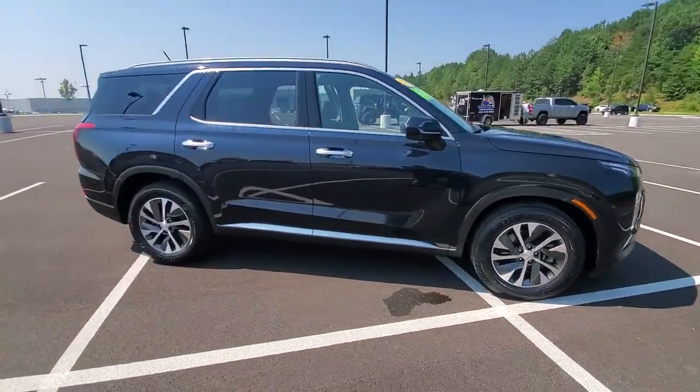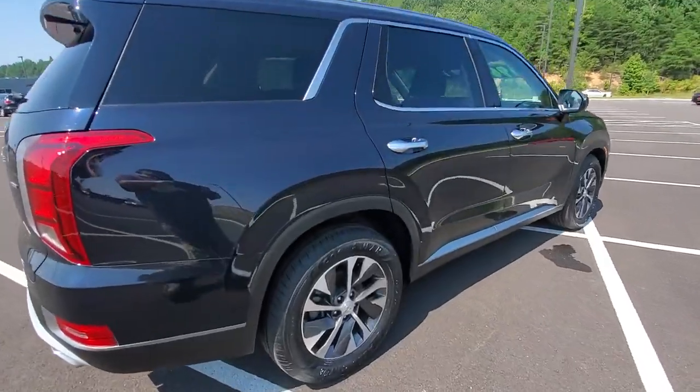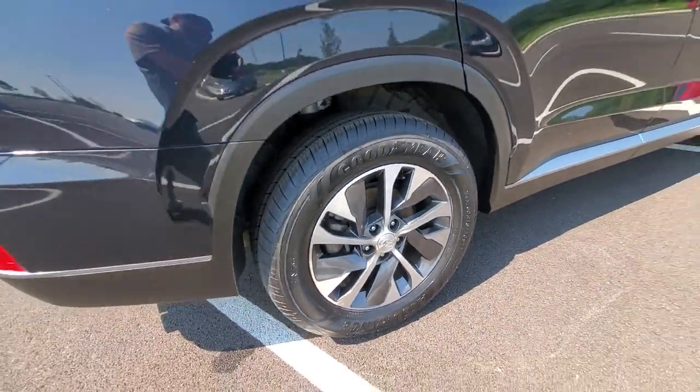Get into a car with value. 2020 Hyundai Palisade. This vehicle still has fewer than 35,000 miles on the clock, so it won't last long.